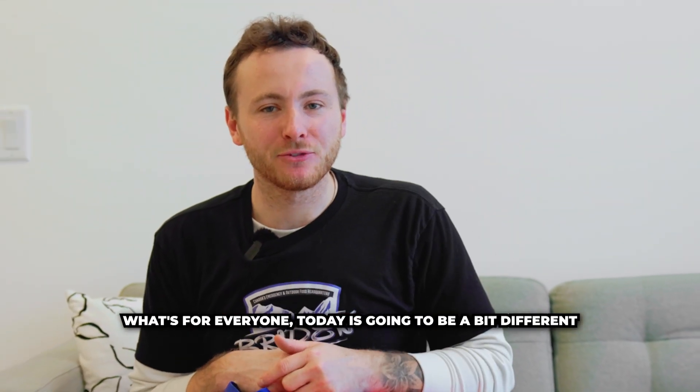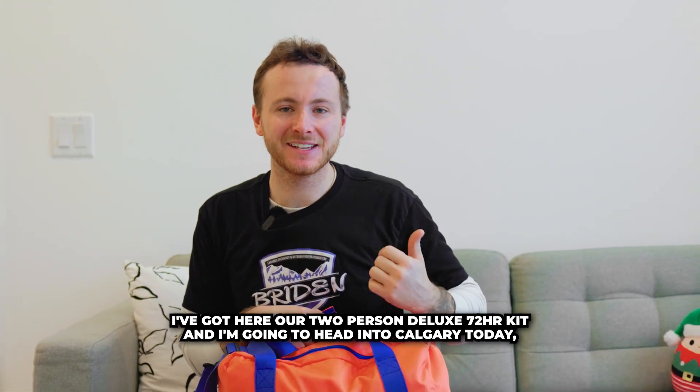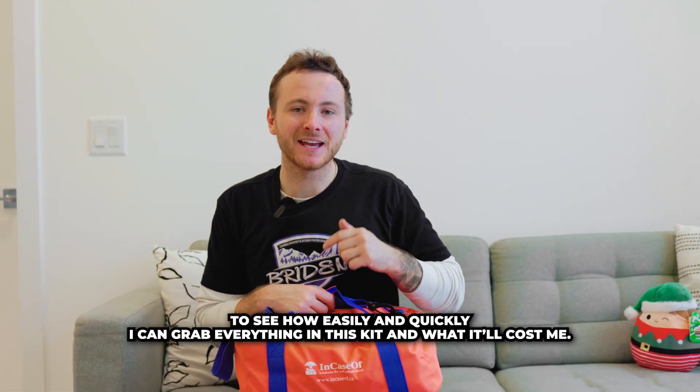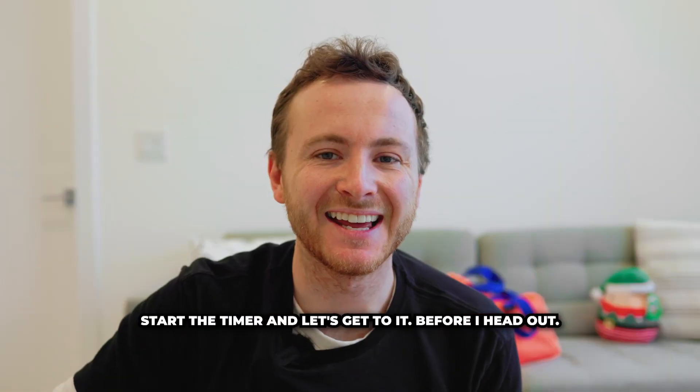What's up everyone? Today is going to be a bit different. I've got here our two-person deluxe 72-hour kit and I'm going to head into Calgary today to see how easily and quickly I can grab everything in this kit and what it'll cost me. Let's start a timer and let's get to it.